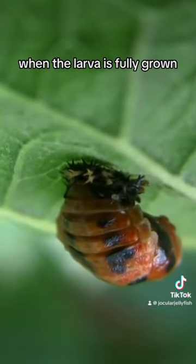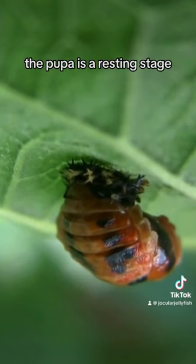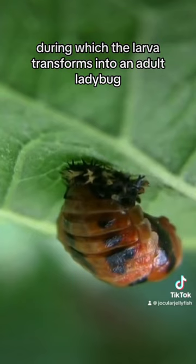Third, the pupa. When the larva is fully grown, it spins a silken cocoon around itself and becomes a pupa. The pupa is a resting stage, during which the larva transforms into an adult ladybug.